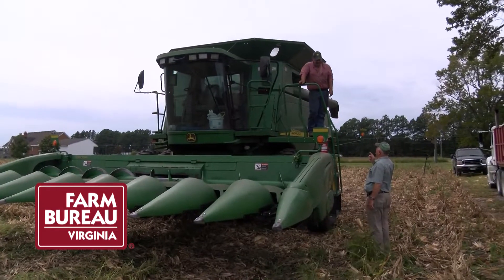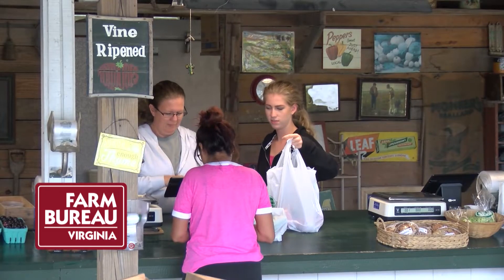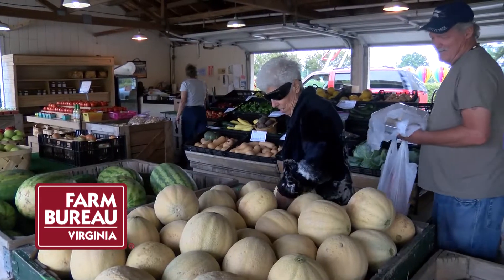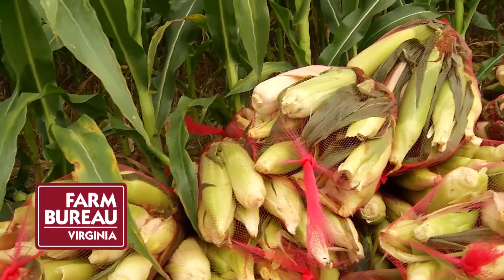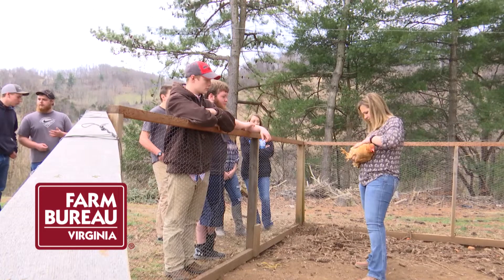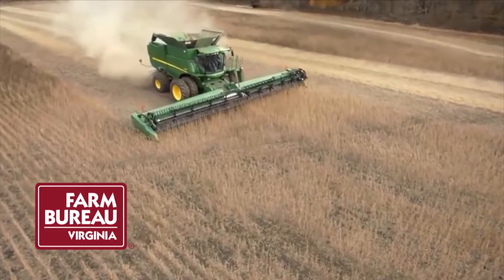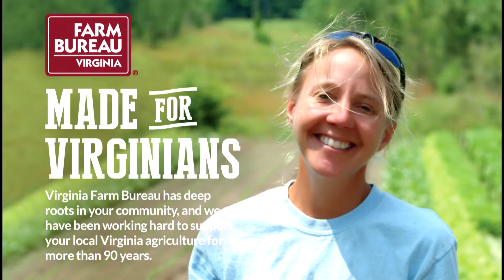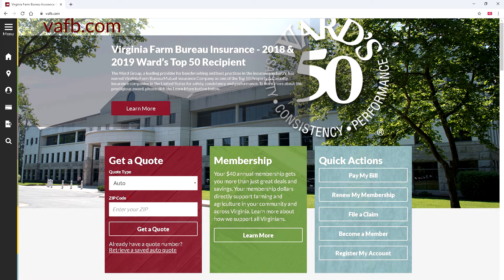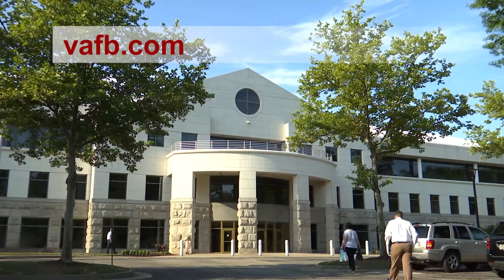Farm Bureau is the insurance provider of choice for farmers. But did you know all Virginians can benefit? In fact, most of our members are not farmers. As a member, you are supporting worthy causes like local Virginia food banks and the Agriculture in the Classroom program. Your $40 membership will easily pay for itself with our many savings options. Farm Bureau is made for Virginians — get the membership advantage by going to vafb.com or contact your local Farm Bureau.